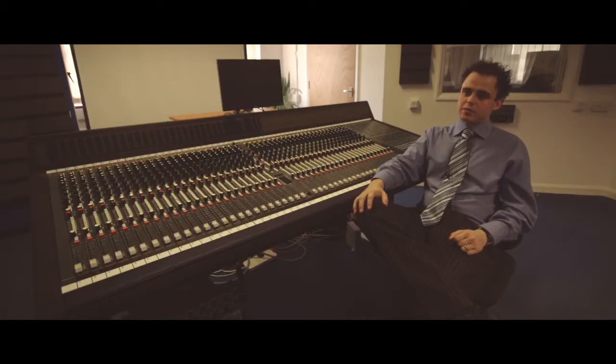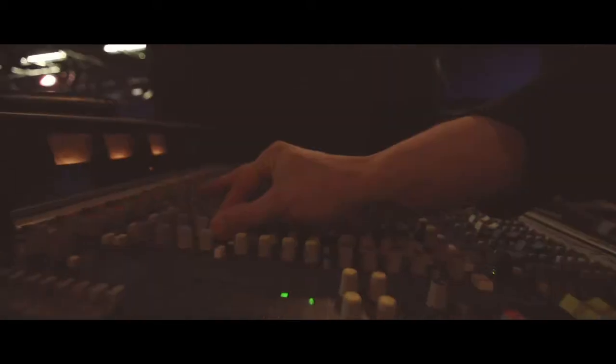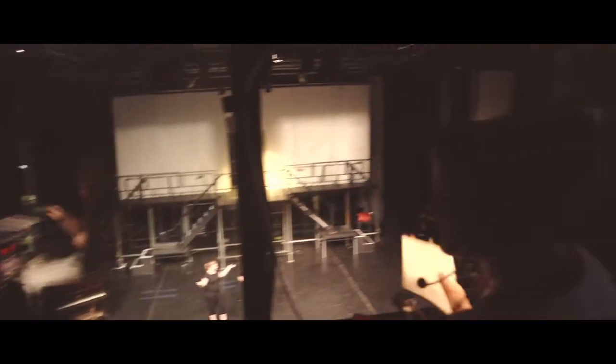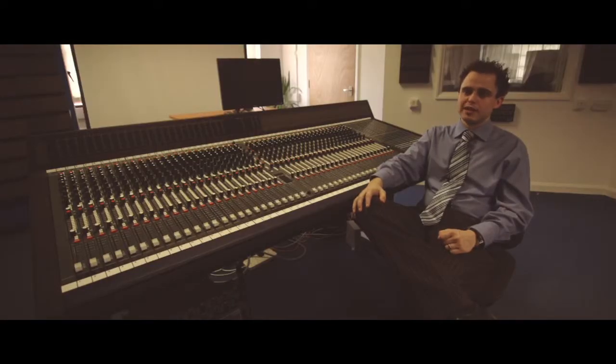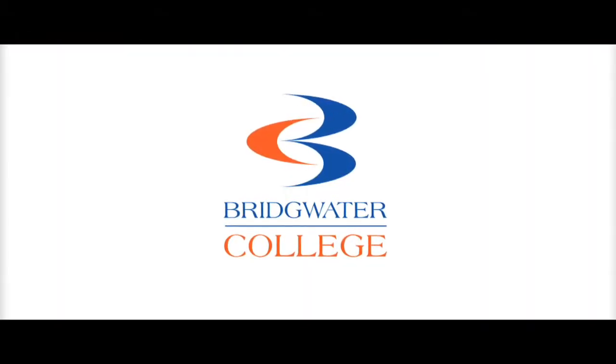All of the team are practicing at the moment and this just helps to validate what they teach. The team all have incredibly high expectations and high standards and we try and encourage the students to follow that. The atmosphere that we create is one that, as best as possible, simulates industry.